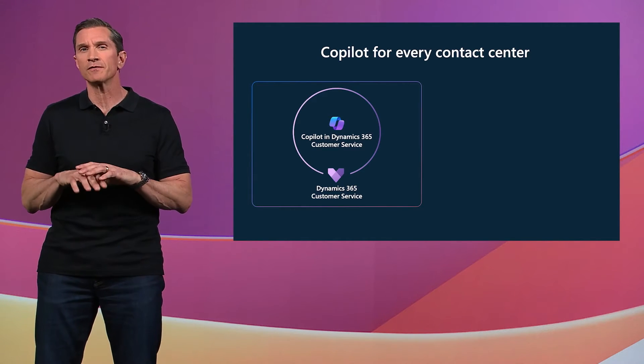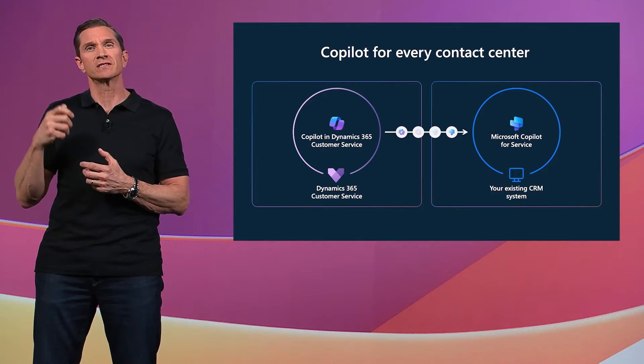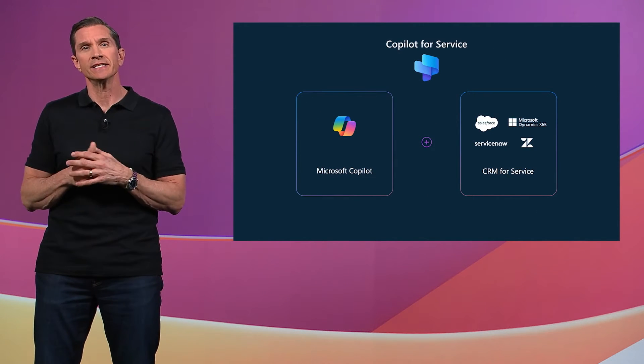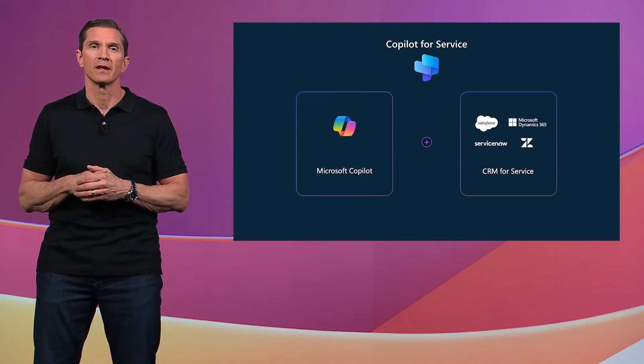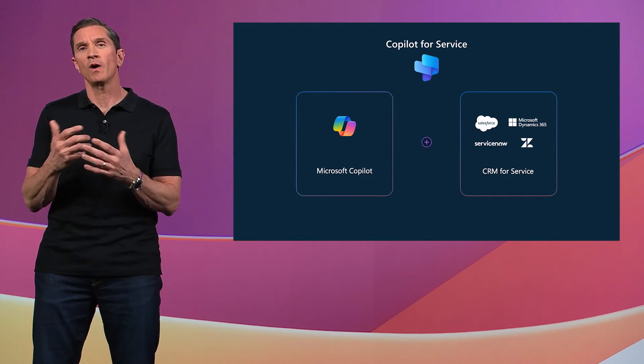Even our own customer service organization has benefited from incorporating generative AI in our operations, and Mala Anand, Corporate Vice President for our Customer Experience and Success Organization, will share more about this shortly. Dynamics 365 Customer Service is a full-featured omni-channel platform. Copilot within Dynamics 365 Customer Service facilitates the use of AI tailored to your organization's specific needs. With Copilot for Service, you can seamlessly integrate with your own contact center systems and knowledge sources, augmenting them with advanced AI capabilities. You will be able to curate knowledge from third-party CRMs, including Salesforce, ServiceNow, Zendesk, as well as Dynamics 365, to address a wide range of inquiries. Whether used independently or together, our service offerings promise to boost efficiency, reduce training costs, and deliver exceptional experiences for reps, managers, and customers alike.